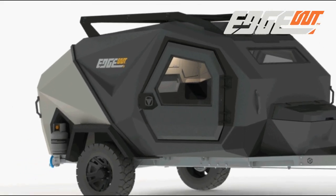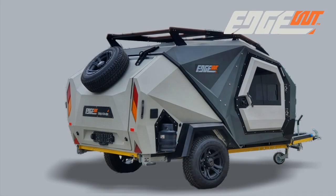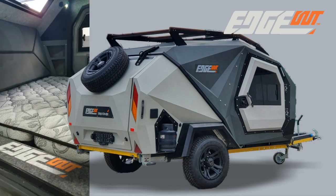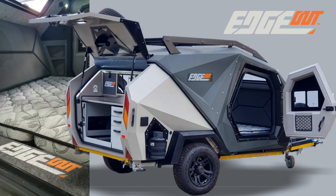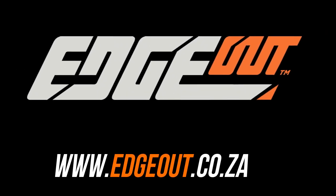Start your camping journey with The Edge Out today and create camping memories to last a lifetime. Designed and manufactured in South Africa, outdoor life starts with Edge Out. Living in the Edge.